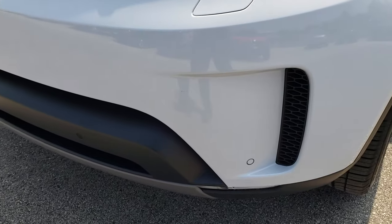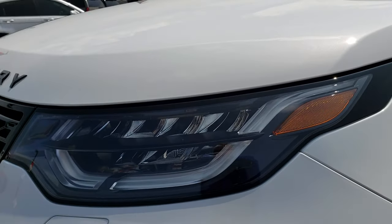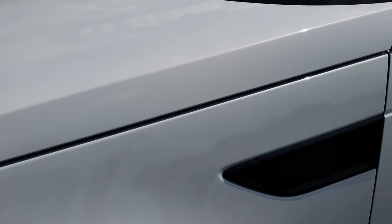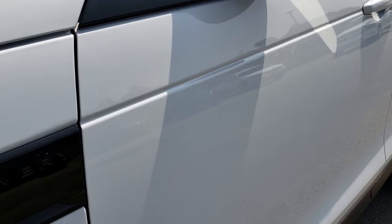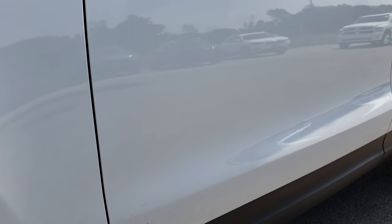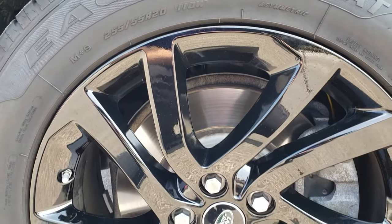No dents or dings or cracks on that front bumper. It does come with the LED headlamps and the LED running lights. White Pearl is the color. We shoot all of our videos in 1080p, so if you have HD capabilities on your computer, tablet, or smartphone device, turn them on now — it's like you're right here looking at the vehicle with me. It comes with the painted alloy rims.